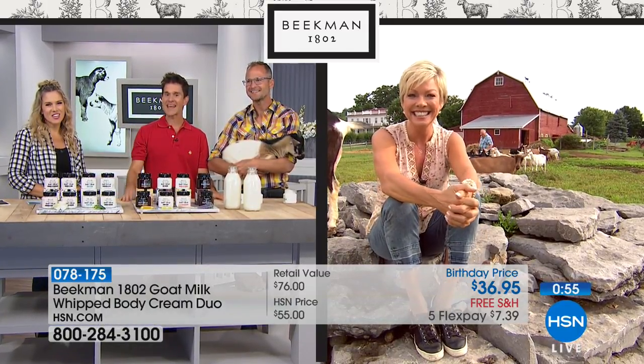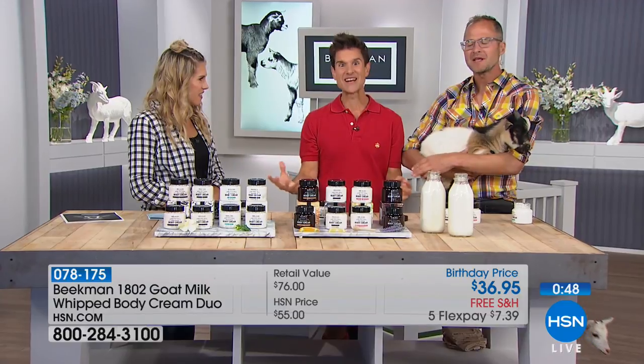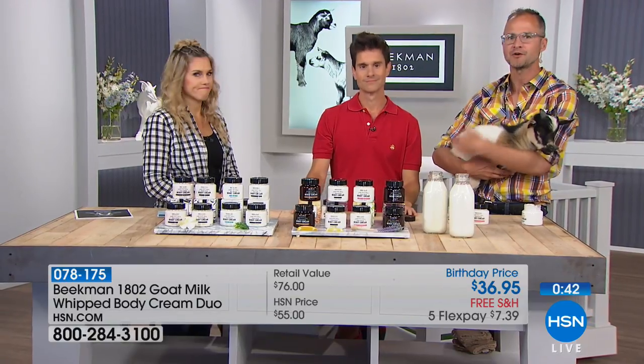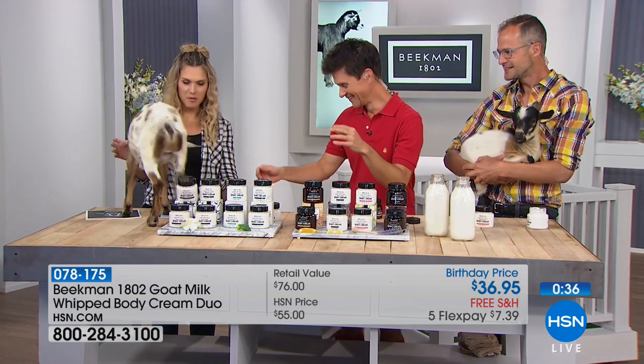All right, Callie, thank you. Now how did she get the lucky job of going to the farm? That's the behind-the-scenes perk — she's going to be sitting on the porch. And how many beauty companies will say come visit our headquarters? You can come to Sharon Springs, you can come tour the farm. Oh, Tito — Tito, you're causing problems.